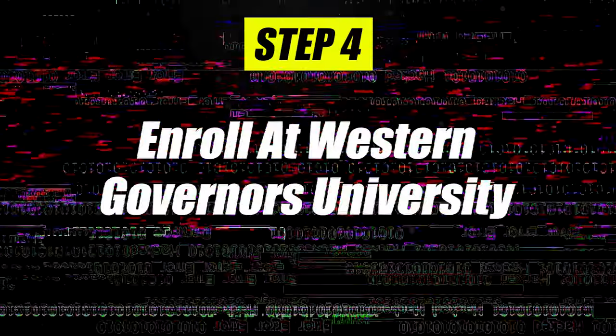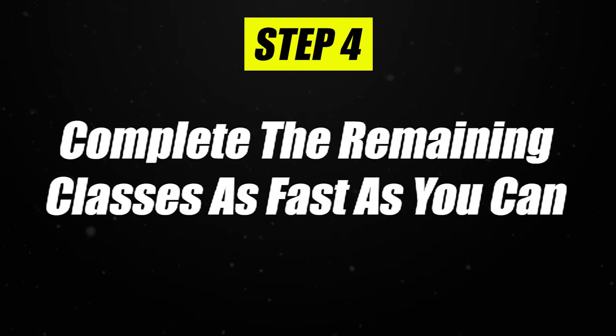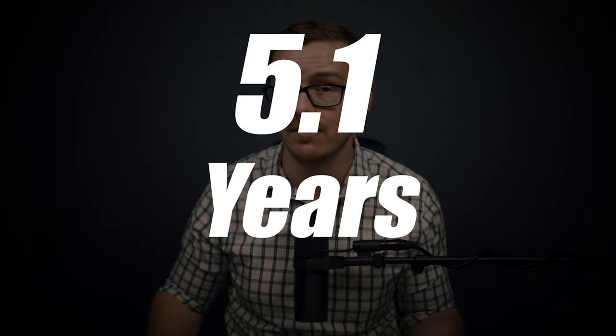Once you feel confident about your knowledge and you've studied for these classes, move on to step number four: enroll in WGU and knock out the classes as fast as you can. The goal is one term, but if you're super busy with a family and full-time job, you might need two terms — and that's still incredible. There are tons of testimonials from people who've finished this degree in less than a year. Typically an American bachelor's degree takes 5.1 years on average, so this saves you a ton of time, effort, and money.